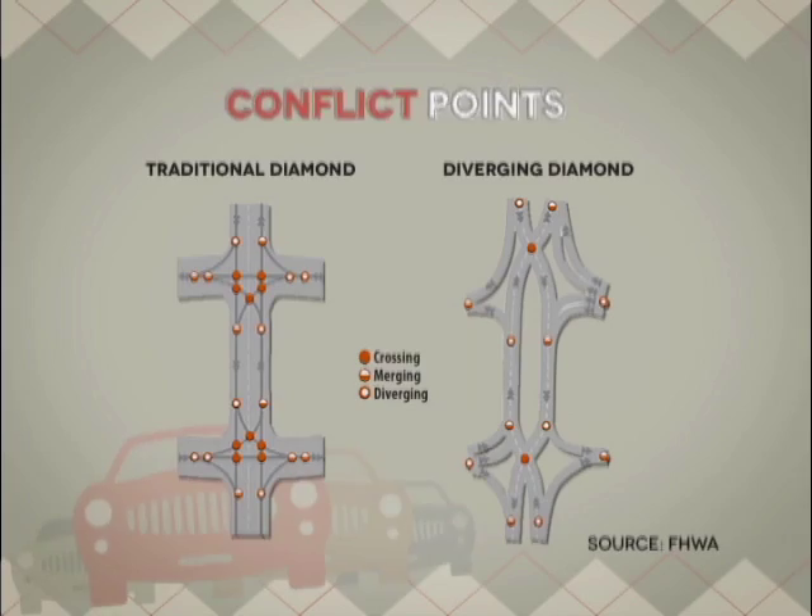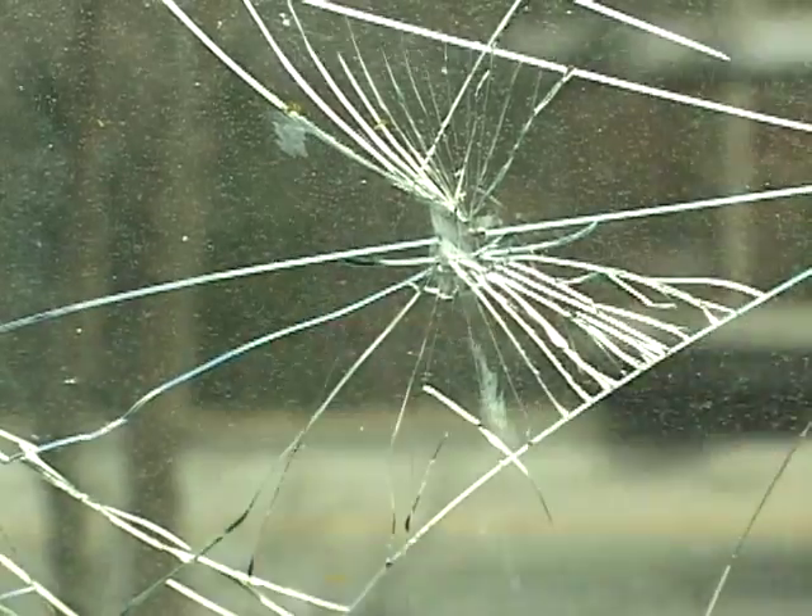We have two ways of comparing safety of a new design to what's existing. One is what we call the theoretical number of conflicts. For a Diverging Diamond or DDI, the left-turning crossing conflicts are fewer — two versus four at a conventional diamond interchange. With left-turning traffic, you don't have a conflict with the oncoming traffic, and that's one of the most severe forms of crashes. So if you can avoid those, it's a lot safer.